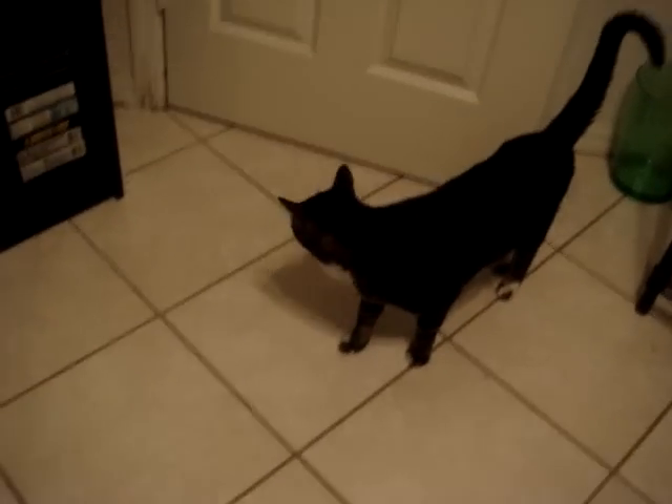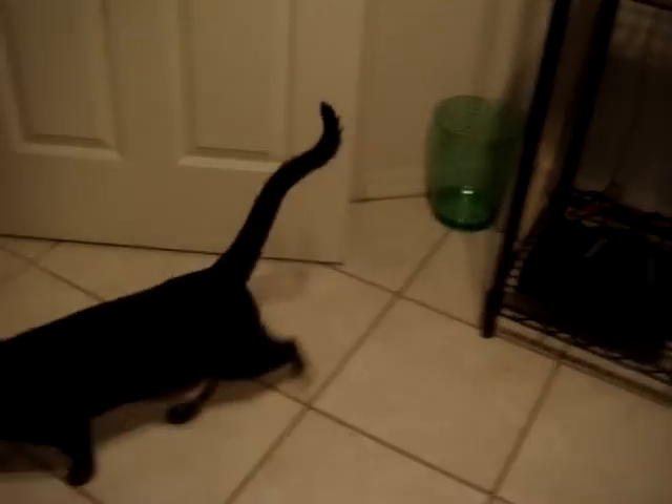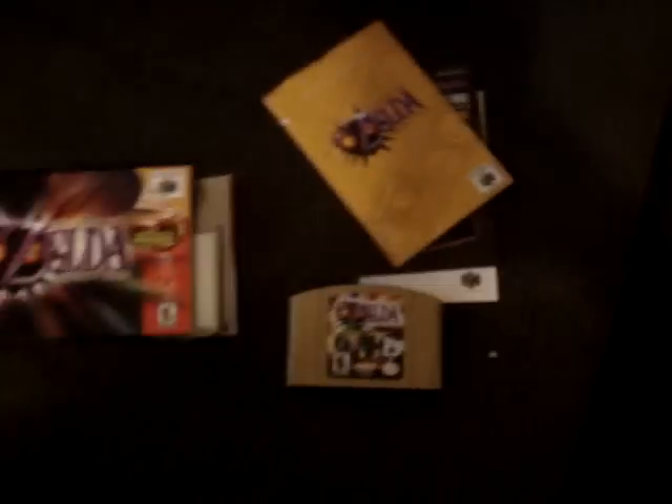That door was closed — cat invasion! Anyways, I gotta shut this before the naked one comes in. Anyways, gold cartridge, Zelda: Majora's Mask, Mint Condition. Fucking amazing! So yeah, that was great.